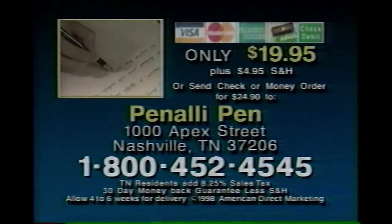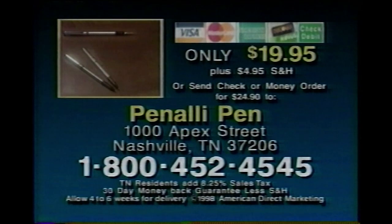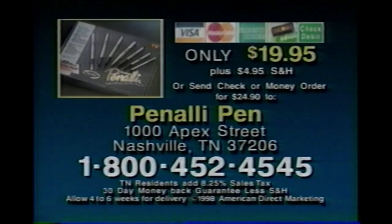To order, have your credit card ready and call 1-800-452-4545. Or send a check or money order to Peneli Pen, 1000 Apex Street, Nashville, Tennessee, 37206. That's 1-800-452-4545. Call now.